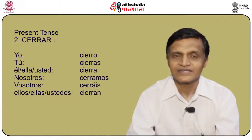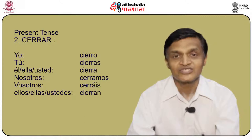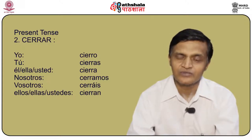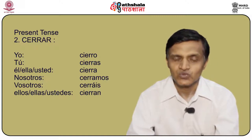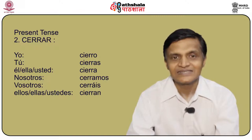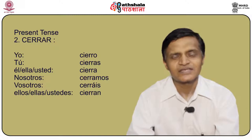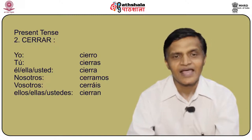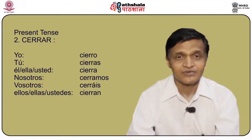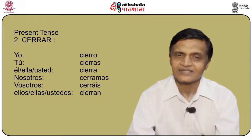Cerrar is also a stem changing AR ending verb which means to close. The conjugation is: yo cierro, tú cierras, él/ella/usted cierra, nosotros cerramos, vosotros cerráis, and ellos/ellas/ustedes cierran.